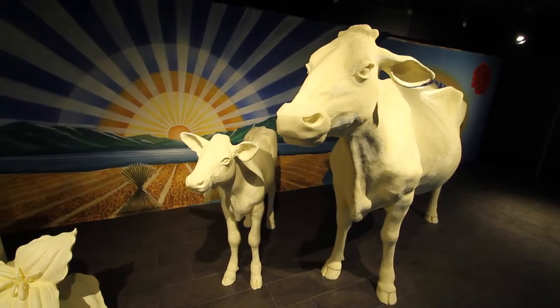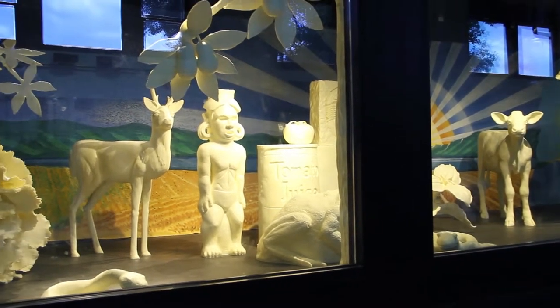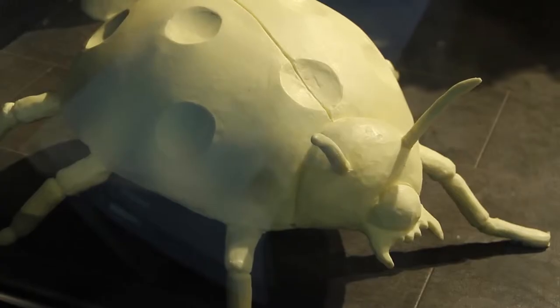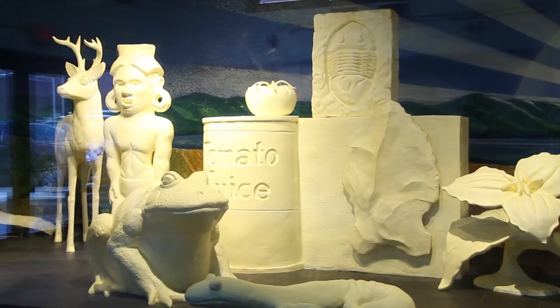Every year, the Butter Cow exhibit is a fair favorite. And this year, the Butter Cow and Calf are sharing their cooler with several official symbols of the Buckeye State. There's everything from a cardinal, Ohio's state bird, sitting in a buckeye tree, of course, to a ladybug, white-tailed deer, and even the official state fossil of Ohio.